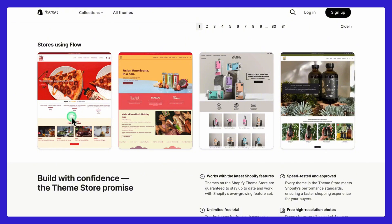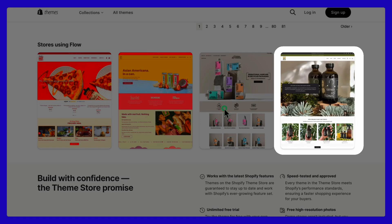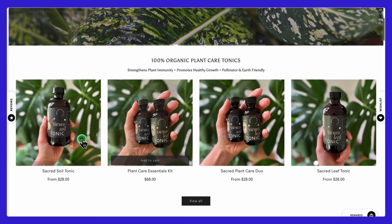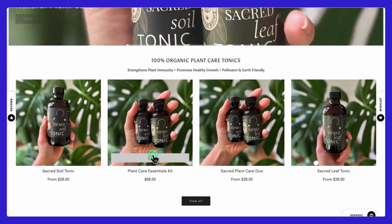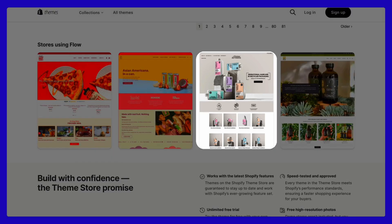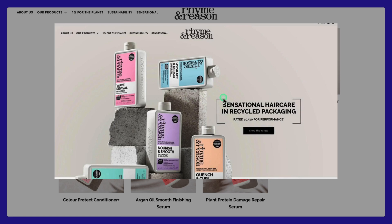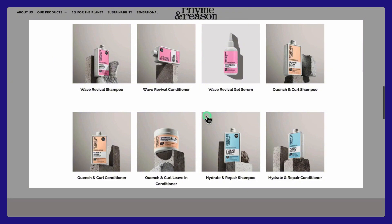Let's look at real-world stores using this theme. Take Sacred Elements, a skincare brand that uses Flow to create a clean, calming design with large visuals emphasizing their products. They use features like quick view pop-ups, a slide-out cart, and upselling tools to make the shopping experience smoother and increase sales. Another great example is Rime and Reason Hair, a sustainable beauty brand, which uses Flow's minimalist design with a nature-inspired color palette, an eye-catching banner, strong eco-friendly messaging, and organized category pages with high-quality images.